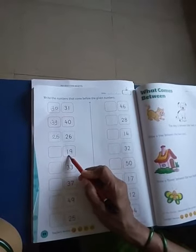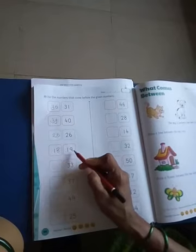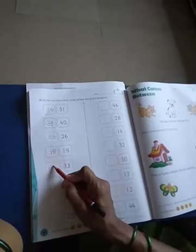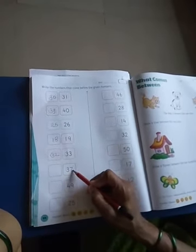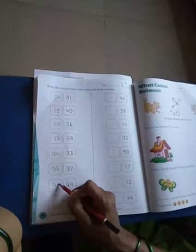Which number is this? This is 33. Which number comes before 33? Number 32 — 32 comes before 33. Which number comes before 37? Number 36 comes before 37. Which number is this? This is 49. Which number comes before 49? Number 48 comes before 49. And which number is this? This is 25. Which number comes before 25? Number 24.